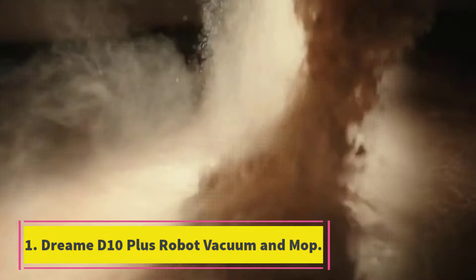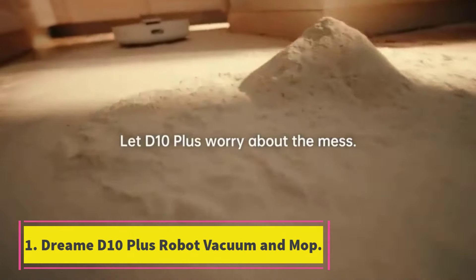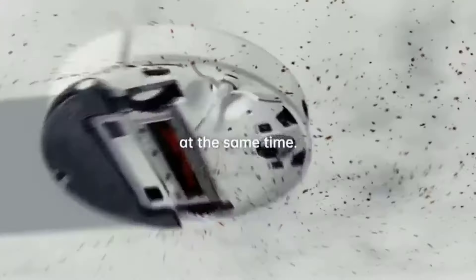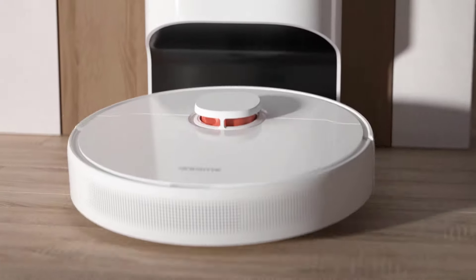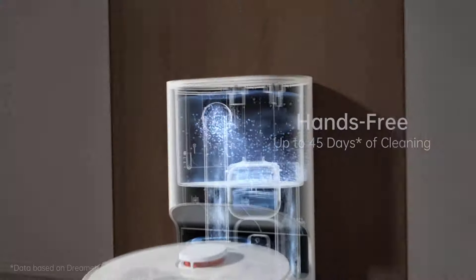Number 1: Dreame D10 Plus Robot Vacuum and Mop. The Dreame D10 Plus Robot Vacuum and Mop is easily our top pick for the best robot vacuum. During the testing process, we liked how easy it was to set up, both physically and within the smartphone app. Mapping the space only took about 5 minutes.